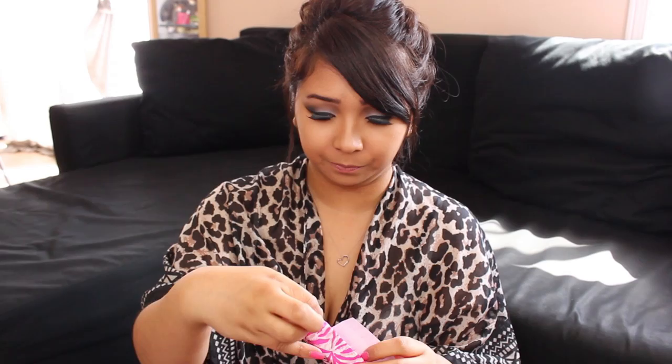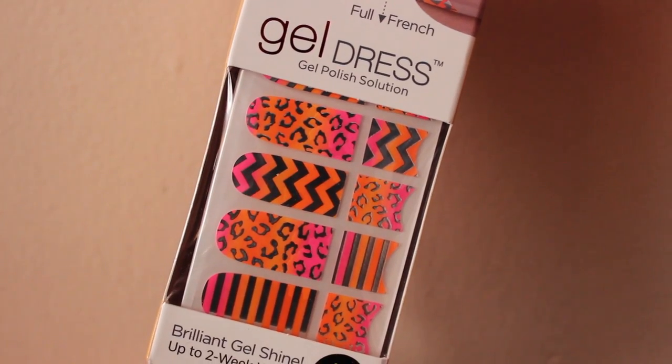Next item — she said: 'You probably don't need these because you're awesome at making nail designs, but these were too cute to pass up.' She got me the Kiss brand gel dress nail strips in a chevron and leopard print. That's really cute! I've actually been meaning to purchase these and give them a try. Definitely going to use these — they're perfect for spring and summer too.